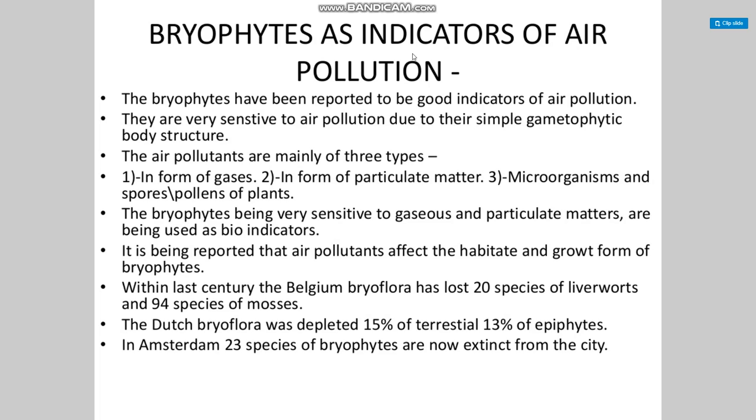Bryophytes as indicators of air pollution: bryophytes have been reported to be good indicators of air pollution. They are very sensitive due to their simple gametophytic body structure. Air pollutants are mainly of three types: in the form of gases, particulate matter, and microorganism spores and pollens. Being very sensitive to gases and particulate matter, bryophytes are used as bioindicators. It has been reported that air pollutants affect the habitat and growth form of bryophytes.